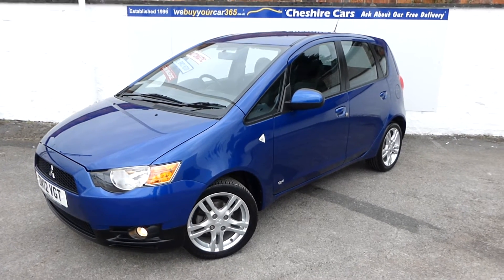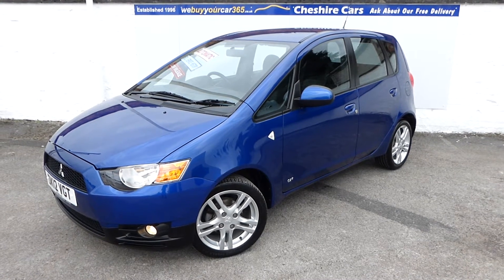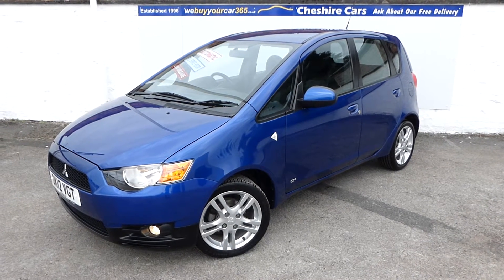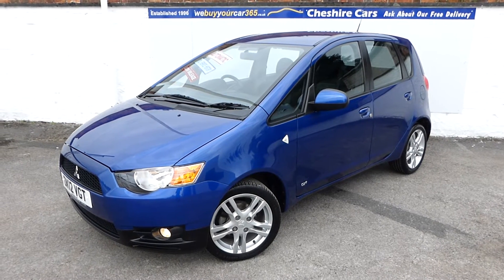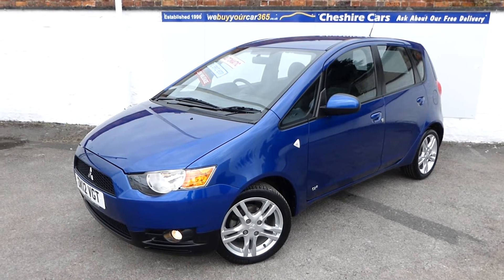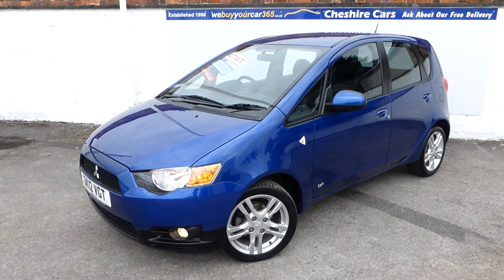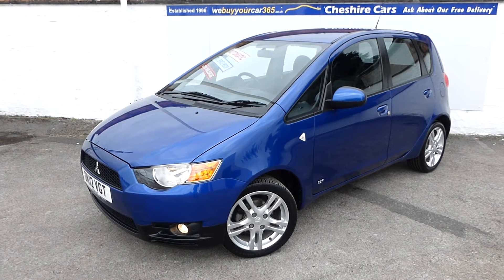A very good evening. I'm delighted to showcase this gorgeous two-owner, 2012-registered Mitsubishi Colt CZ2, automatic gearbox, with just 12,998 miles and a full Mitsubishi service record. It's a rather unique car, available today from Cheshire Cars.